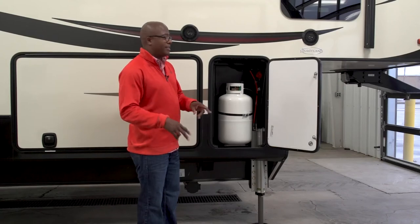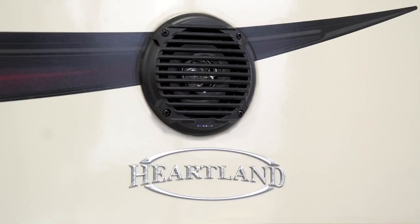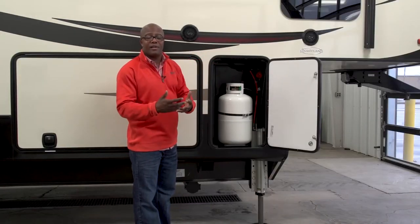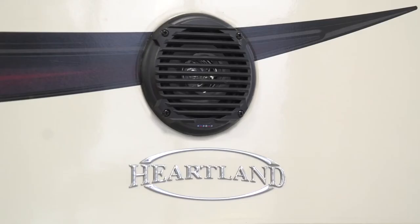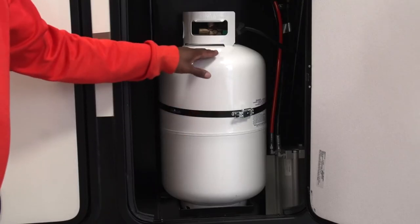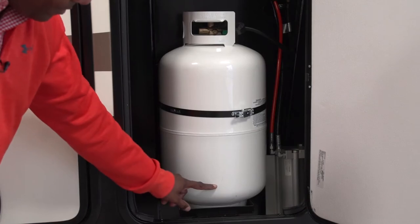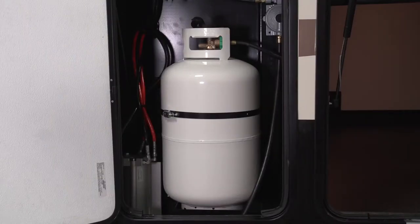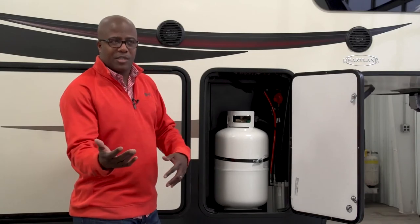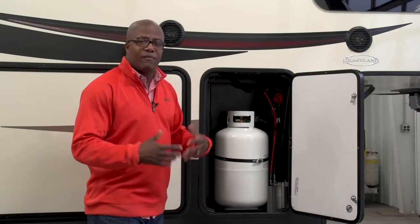Next are the outside speakers and propane tanks. The speakers are Jensen speakers with real nice sound quality, controlled from the stereo system inside — you can play TV audio or radio out here. You also have two 30-pound propane tanks, one on each side of the coach, with an automatic crossover so when one runs empty it switches to the full one. The doorway is also sized large enough to upgrade to 40-pound tanks, which is popular with buyers looking to install a generator.